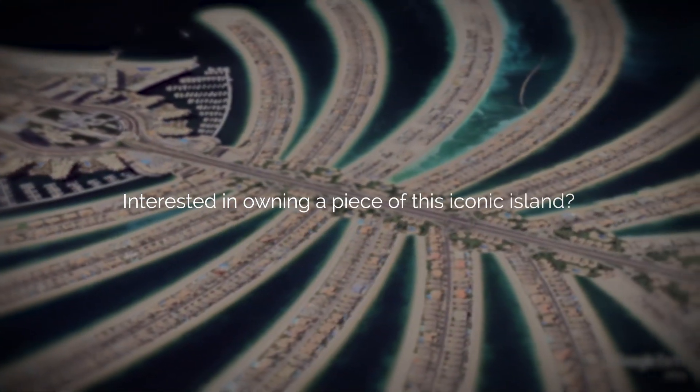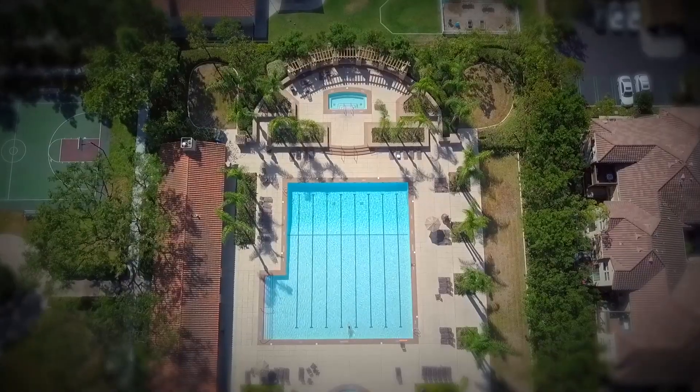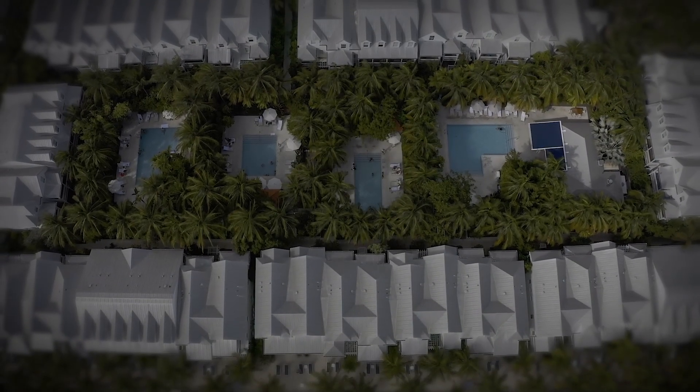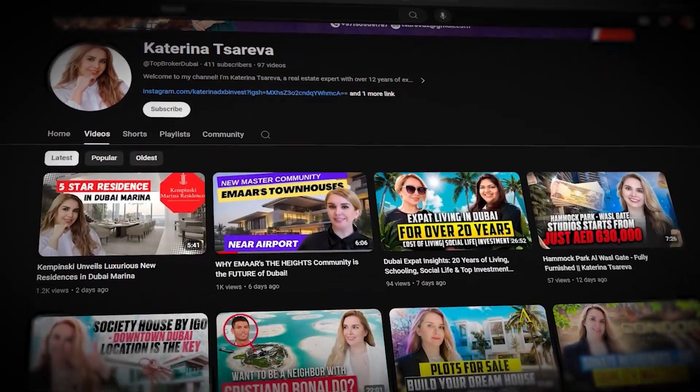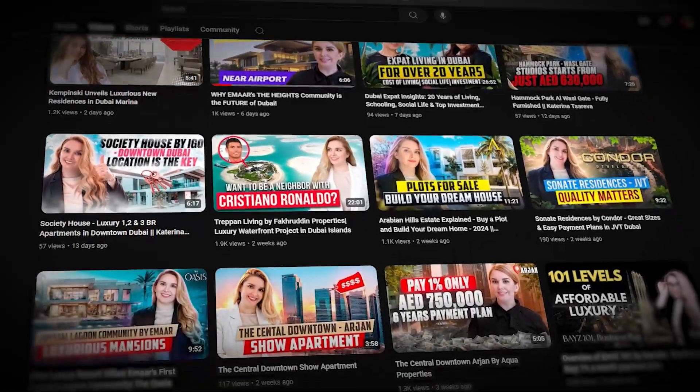Interested in owning a piece of this iconic island? There are numerous properties available for sale, ranging from luxurious villas to modern apartments. Whether you're looking for a new home or a smart investment, Palm Jumeirah offers unparalleled opportunities. Thanks for tuning in — please like and subscribe to my channel if you'd like to see more videos like this, and I'll see you in my next video.